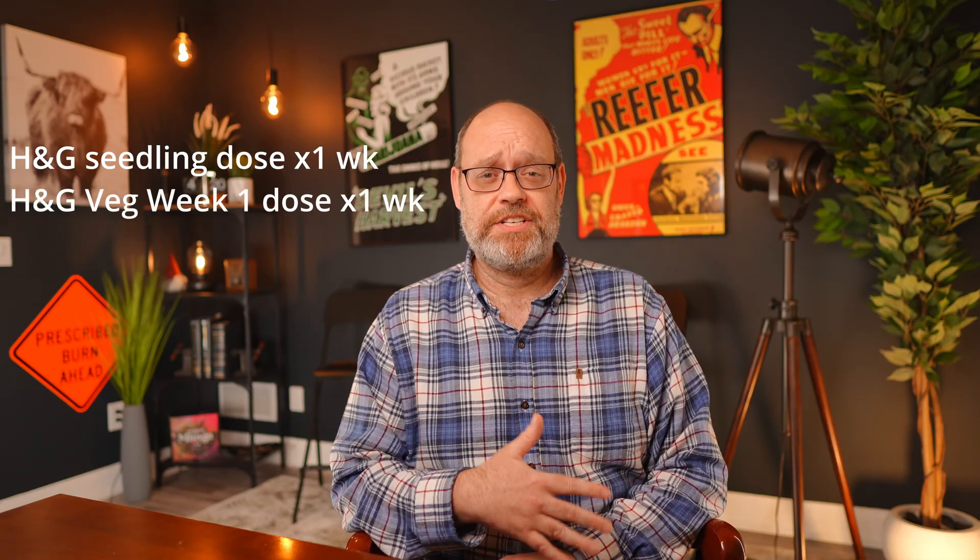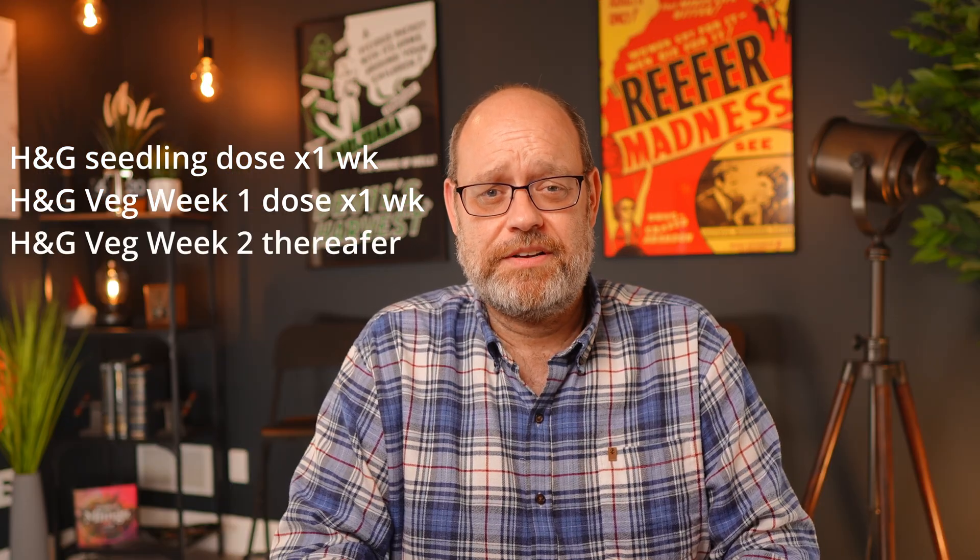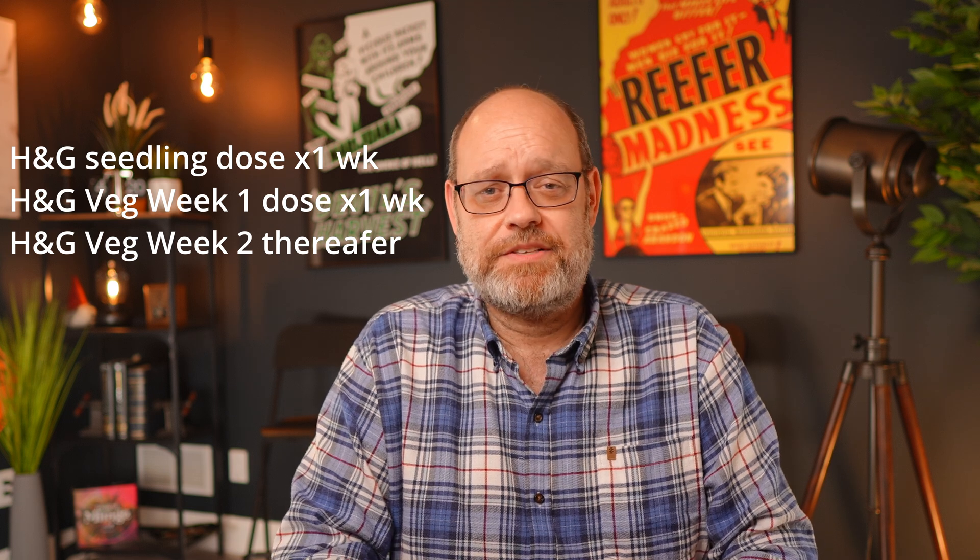I will start using the seedling stage dose of House and Garden for one week, pH balanced to between 5.8 and 6.2. I will then move up to the vegetative stage week one dosing and run that for a week. After that, I will move up to the full vegetative stage dosing labeled week two on the feeding chart, again balanced to around 6.2. This occurs at the same time that I am moving the plants from a 24 hours on light cycle to an 18 on / 6 off cycle. And once my plants are in their one gallon containers, I will continue that week two feeding regimen.